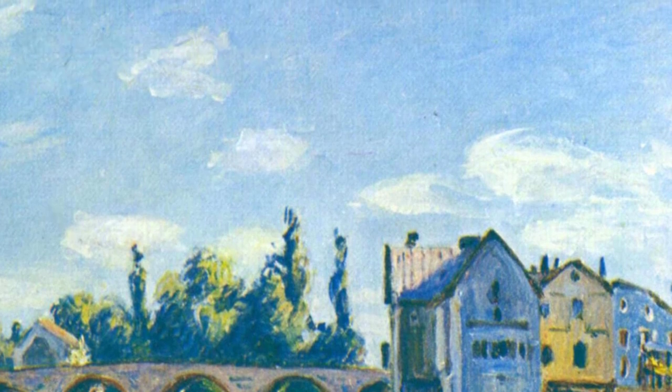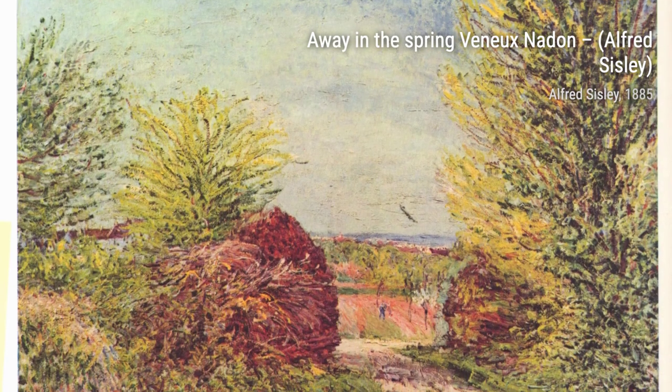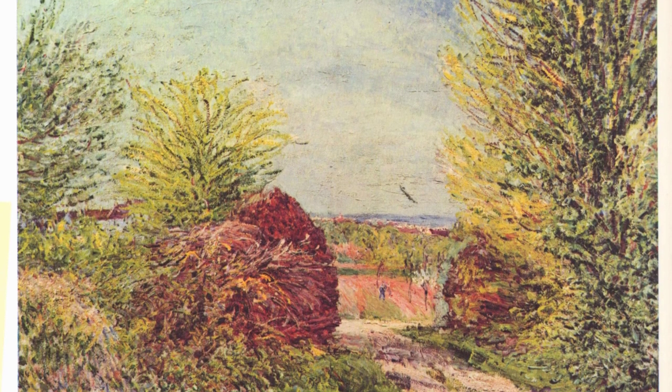These are just a few examples of Alfred Sisley's incredible artworks. His dedication to capturing the beauty of nature and his unique impressionist style make him a truly remarkable artist.